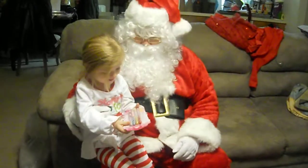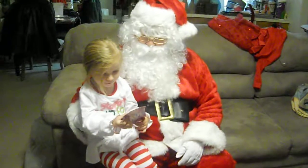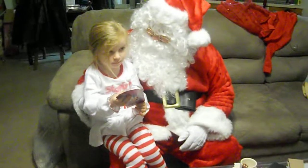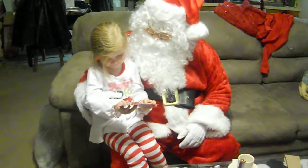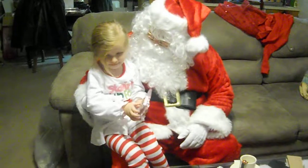What do we have here? Paper. You can write with those. You can write Santa a letter. What are you going to say to Santa? You can write me a letter next year and tell me what you want for Christmas. Yay, thank you!